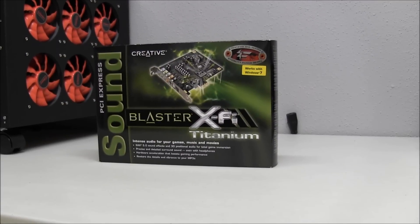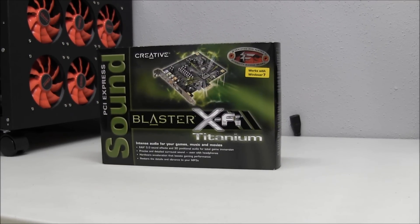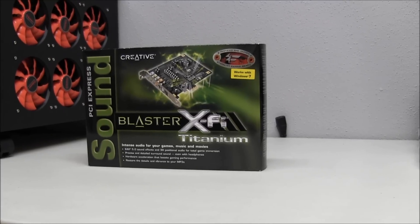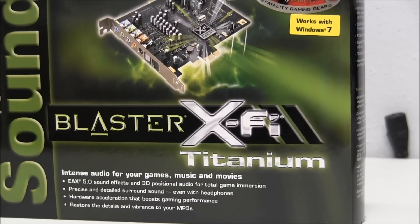Welcome back to another Justice Custom PC Sponsored Giveaway. Today we have the Creative Sound Blaster X5 Titanium PCI Express Sound Card to give away to one lucky subscriber. This sound card is geared towards your high end gamers, home theater PCs, and avid music listeners.